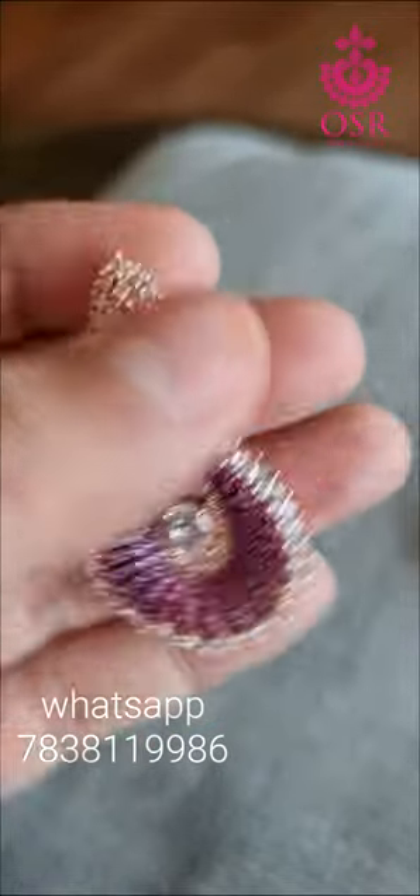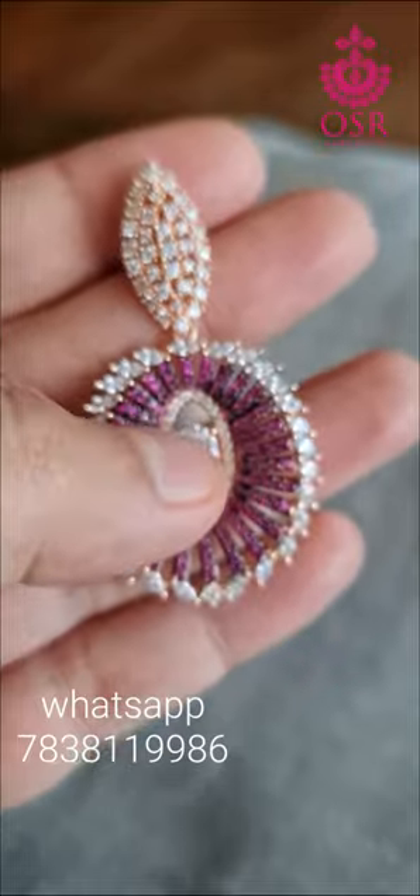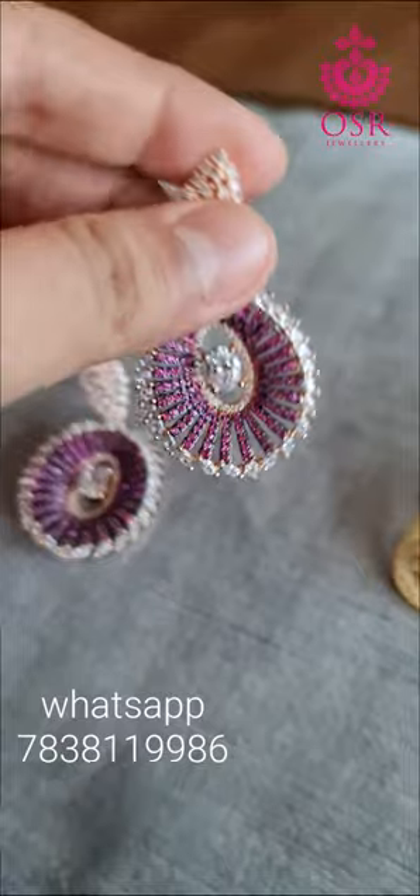Let me show you this number 1 piece — rose gold design, pink Burmese ruby, master American diamond, beautiful stud at the back. Excellent finishing on this piece.